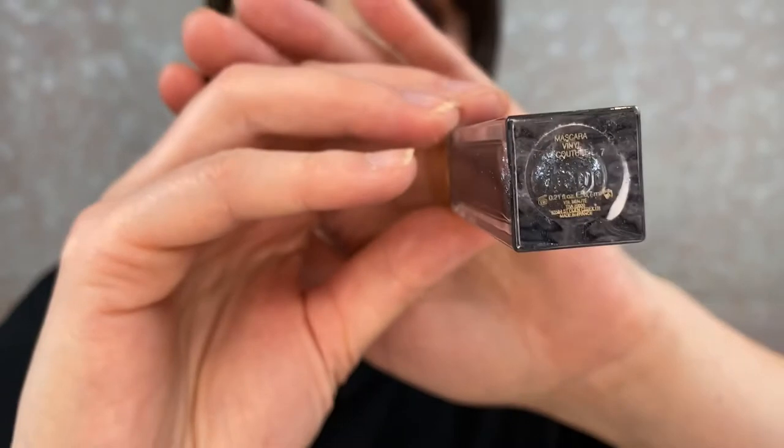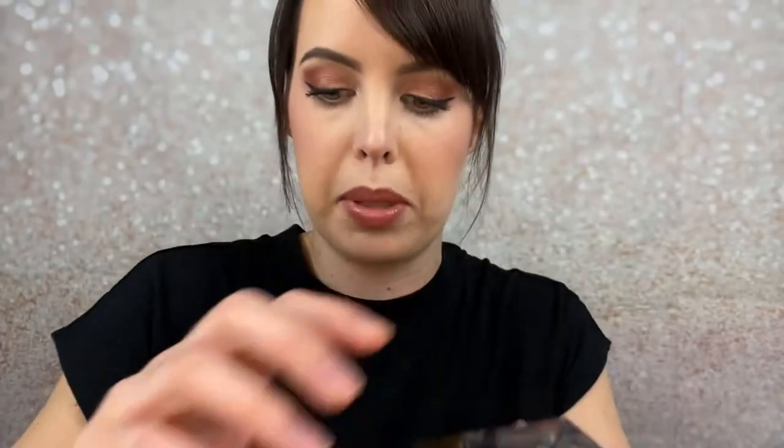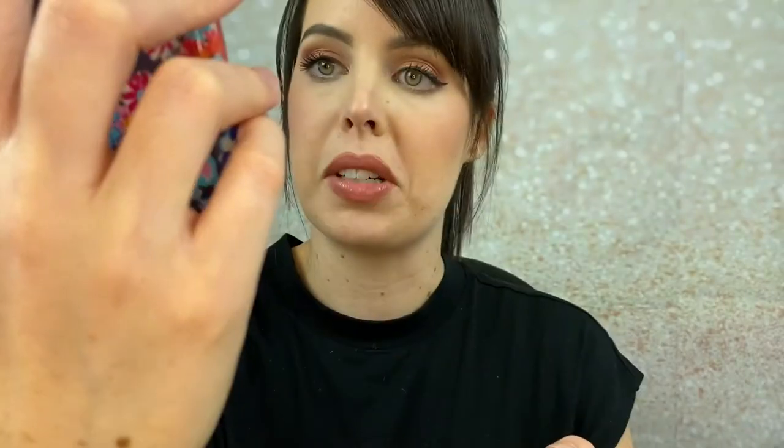I found it on checkcosmetic and you can see on the bottom — it's kind of hard to see but there is a string of numbers right there which I believe to be the batch code. So I type it in and it was 100. The date of manufacture was January 2018, it again has a 36-month shelf life, and it's good for the next three months.